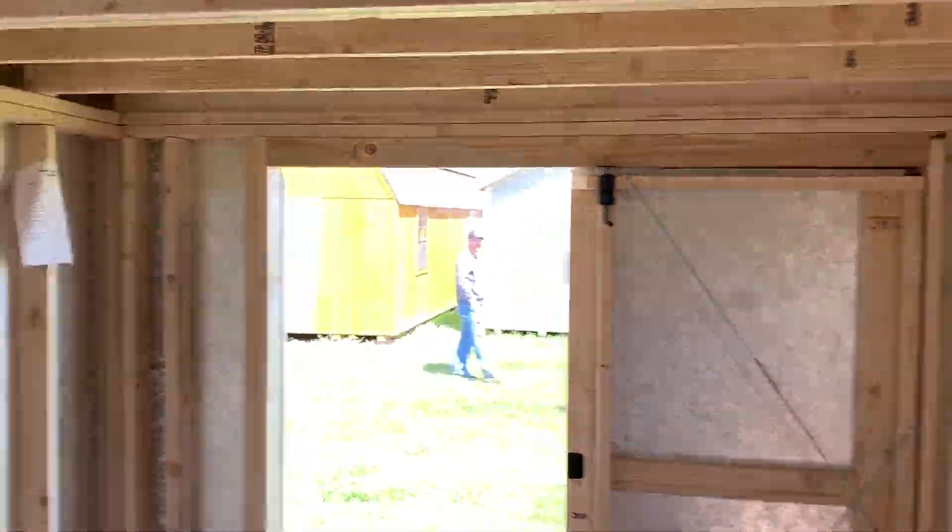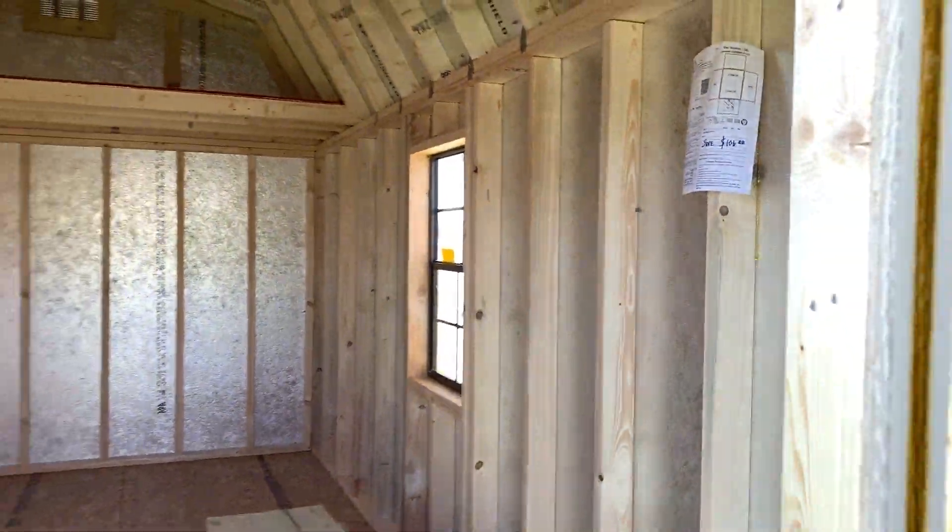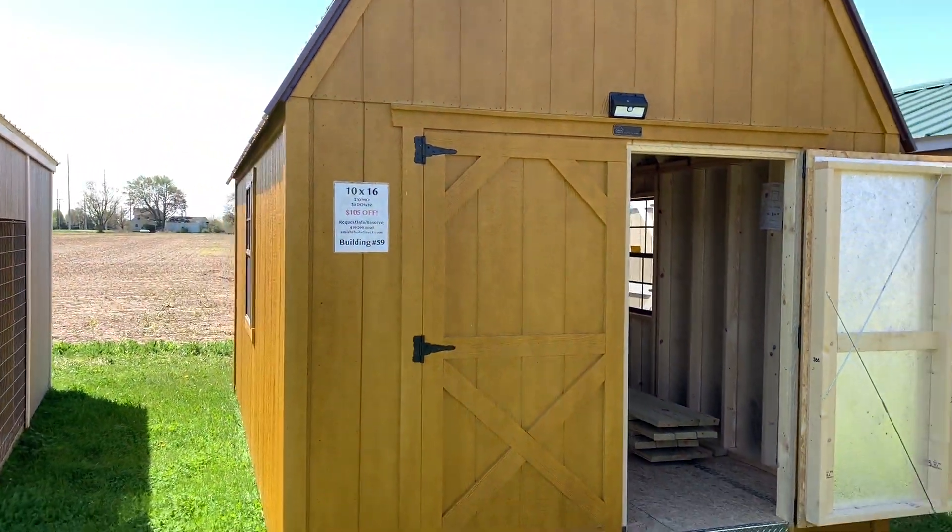A smart barn like this can be yours with zero dollars out of pocket and low monthly payments of just 70 dollars a month.